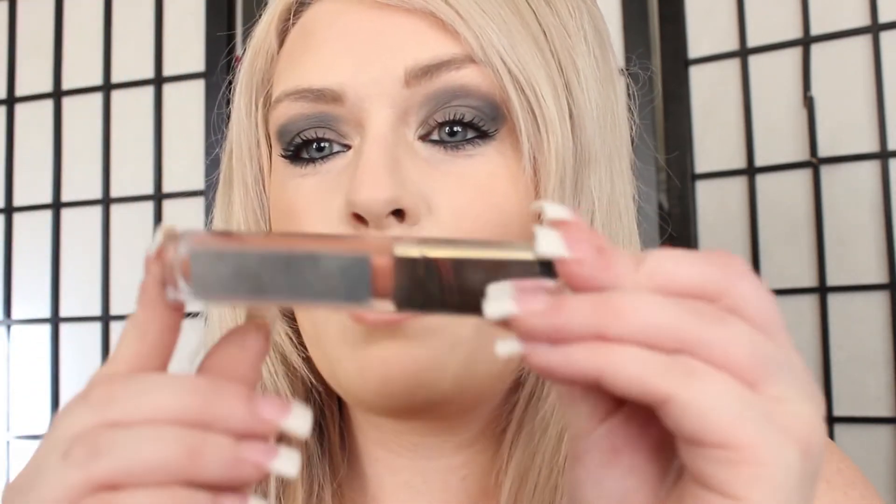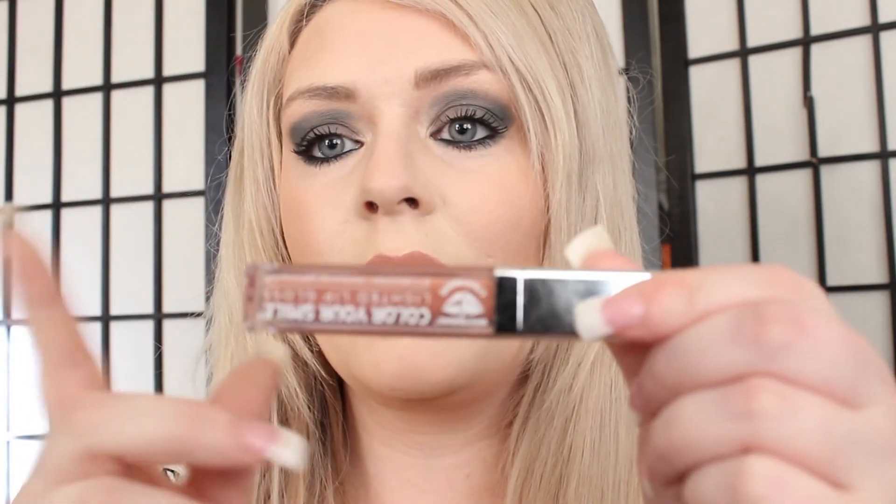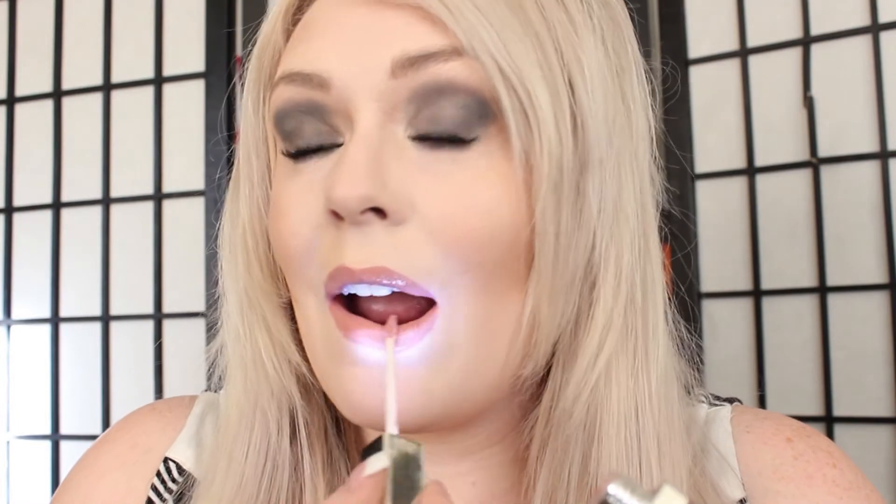Then I topped it off with the Whitening Lightning lip gloss, which feels so good on the lips. The color is Nude — it doesn't have a taste, it's not sticky, it is really nice. I'll do another swatch so you can kind of see the combo that it made.